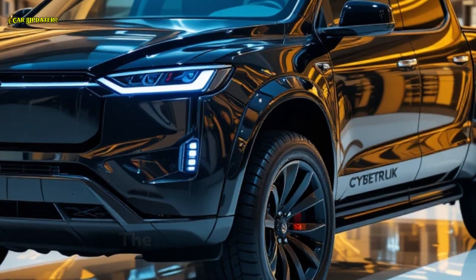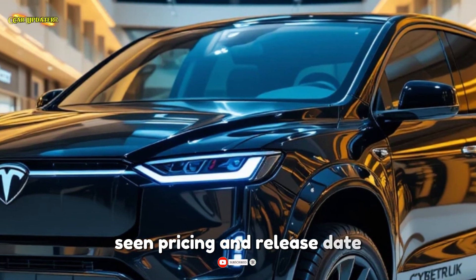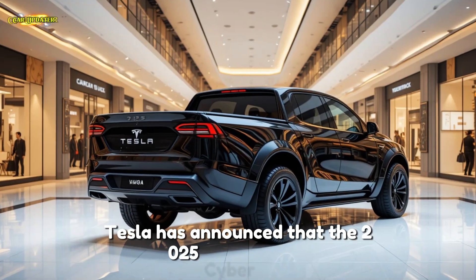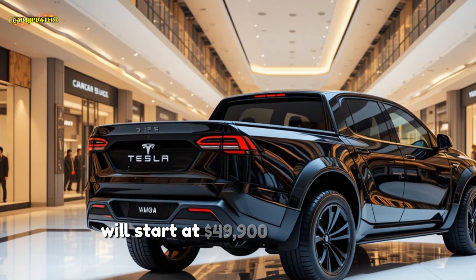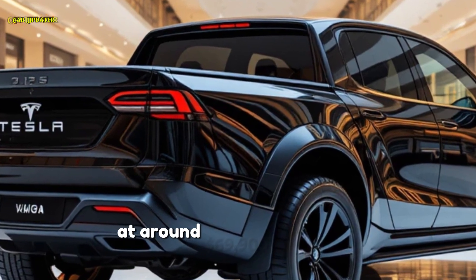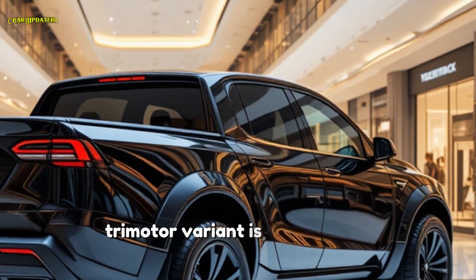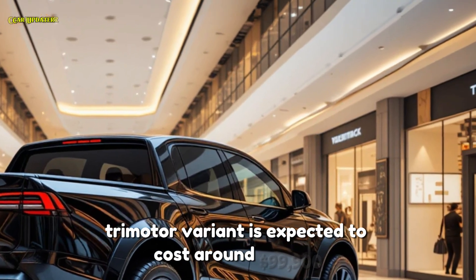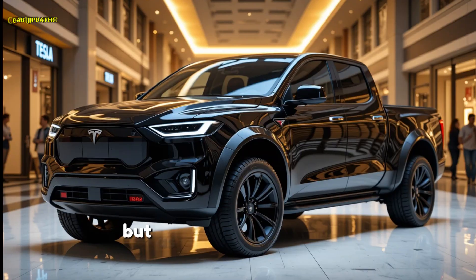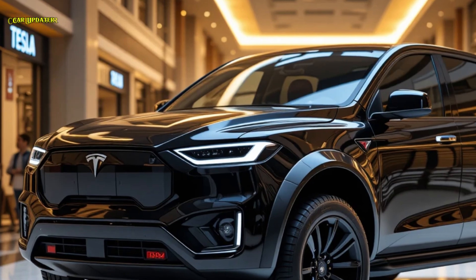Now let's talk numbers. Tesla has announced that the 2025 Cybertruck will start at $49,900 for the base model, while the dual motor version comes in at around $69,900. The range-topping Plaid tri-motor variant is expected to cost around $99,900. Deliveries are set to begin mid-2025, but as always, expect some delays — because, well, it's Tesla.